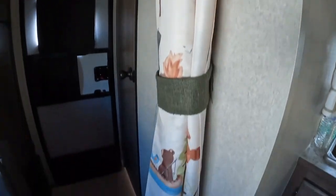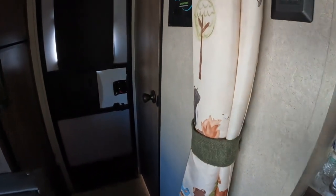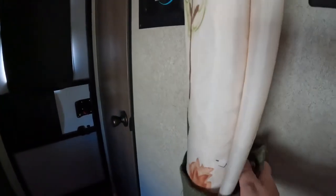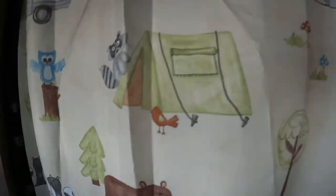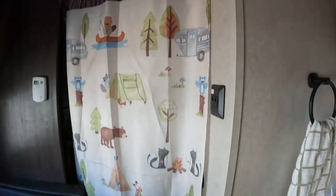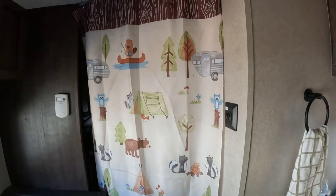We also added a privacy curtain for the bathroom area or for the bedroom, however you want to look at it. You unsnap it and drag it across, and now you've got a private area back there to change, shower, use the restroom, whatever.